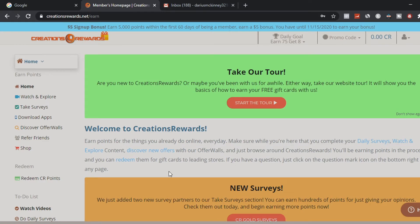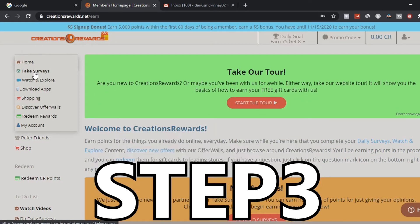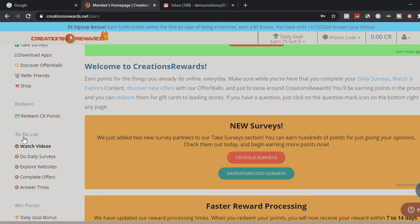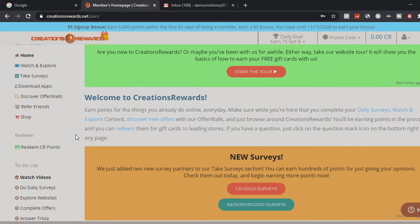So once you get your account with this website, go to the home section. This is where you can watch videos online. Go to the category called 'Watch and Explore,' or you can go to the 'To-Do List' tab to watch videos and make money online. Click either one of those two tabs to start making money by watching videos.